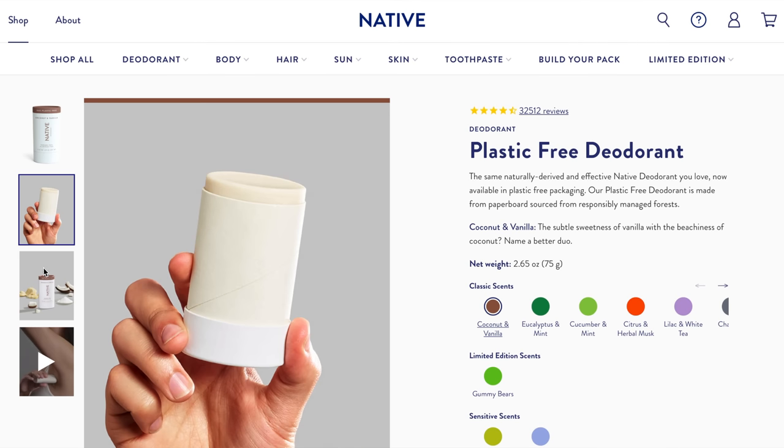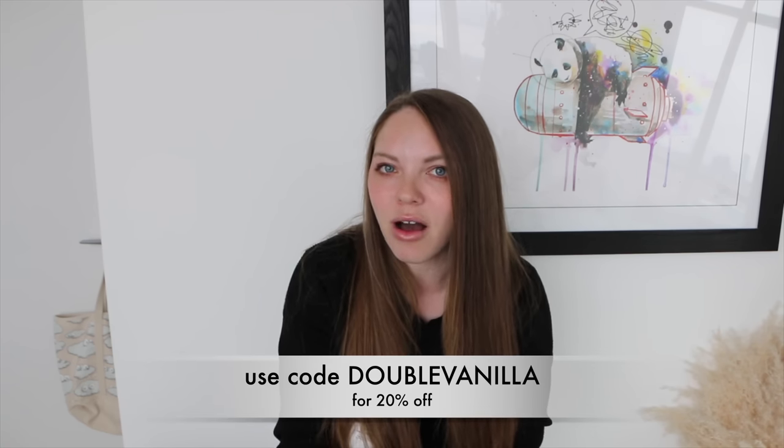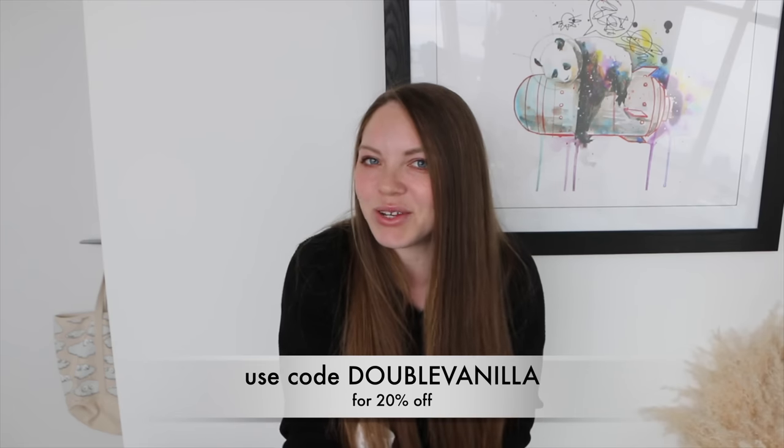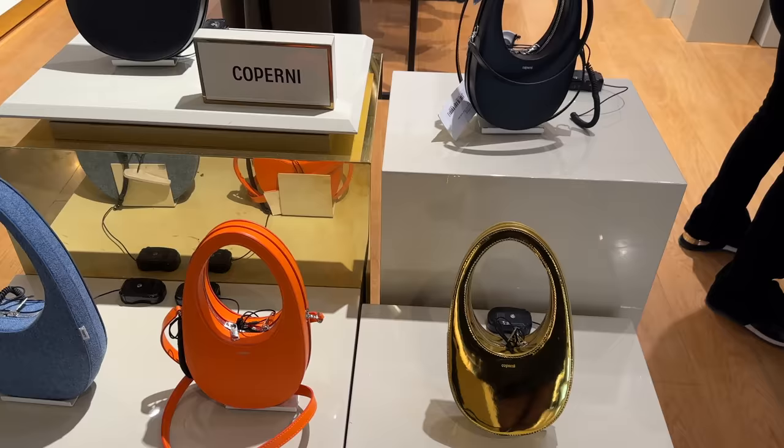Native also has new scents from their Candy Shop collection such as gummy bear and strawberry and vanilla taffy. They also offer a plastic-free version — the exact same deodorant using the same formula with more sustainable packaging — as well as body washes and lotions. Make sure you use my link and my code 'double vanilla' to get 20% off site-wide, but it's only for a limited time so make sure you stock up.